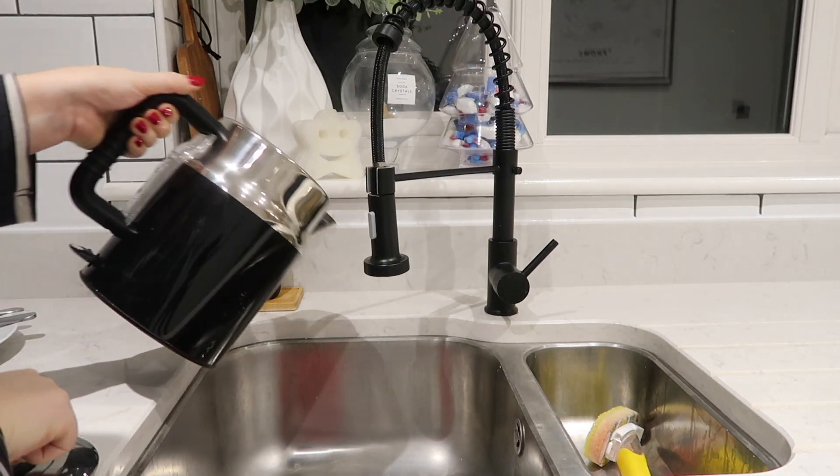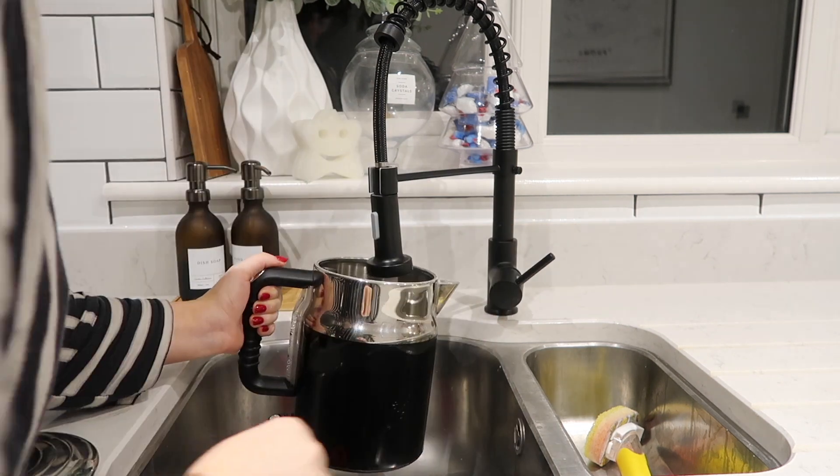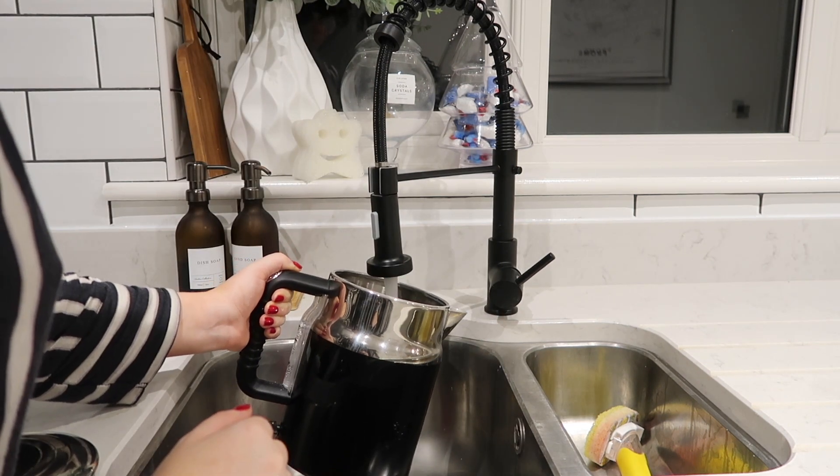I'm also just going to fill up and flip on the kettle so that it's ready for my coffee, which I'm going to have in just a minute after I change Cooper's nappy.